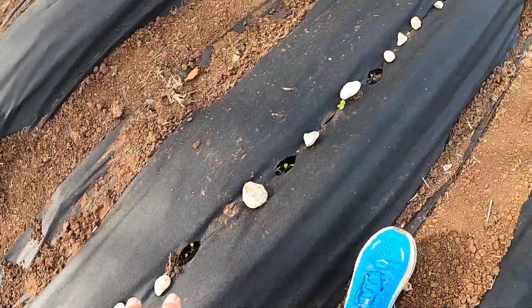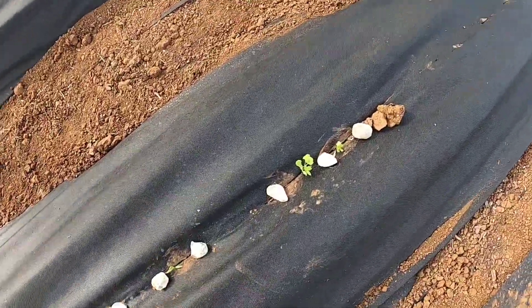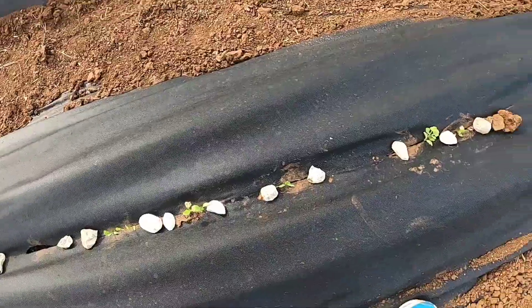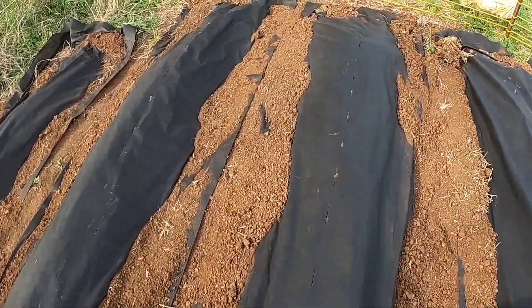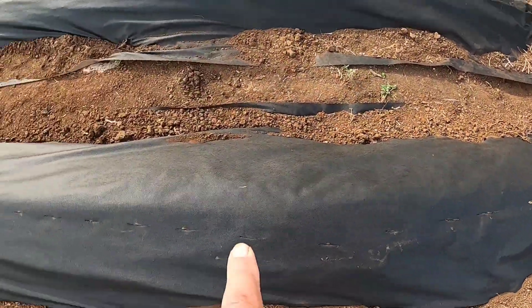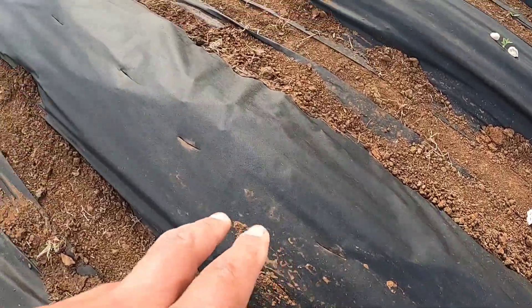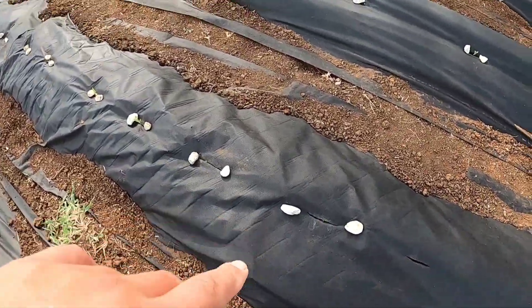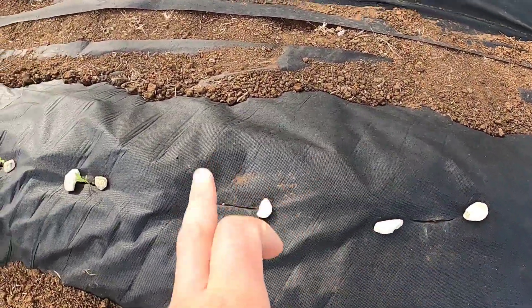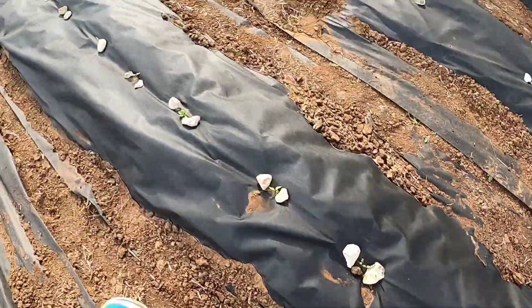From here we have cilantro. The cilantro plants didn't do so well, but hopefully they'll catch on — we just got them in there a day or two ago. Working our way back, this is all corn as well. Then we have wildflowers — these are going to be daisies — all the way until we get to the alternating peppers: jalapeño, serrano, jalapeño, serrano, all the way down to the end.